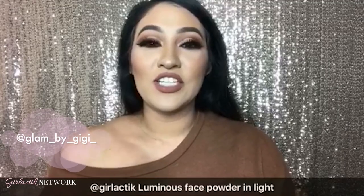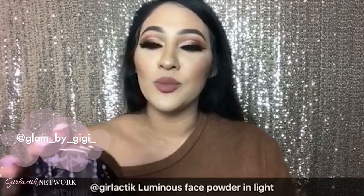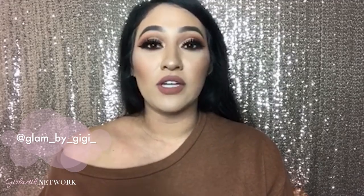Hi my loves, I wanted to share with you an exciting product by Girl Lactic — it's their Luminous Face Powder. I got mine in the shade Light and it looks really nice. It doesn't make your face look cakey at all. So be on the lookout because this product is amazing. If you guys want to get your hands on it, I suggest you do.